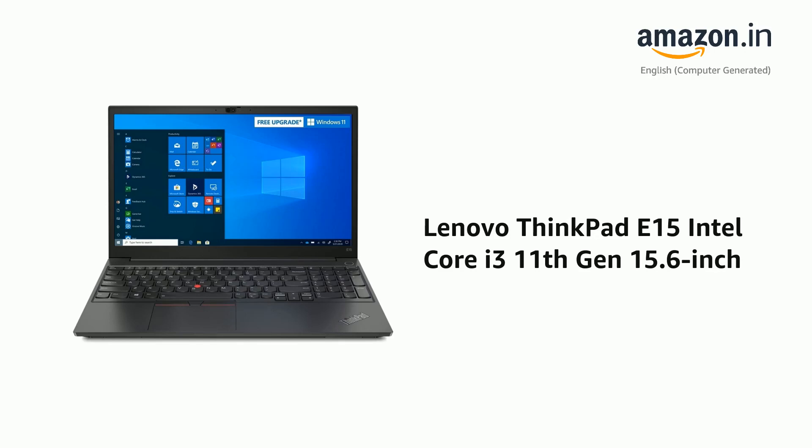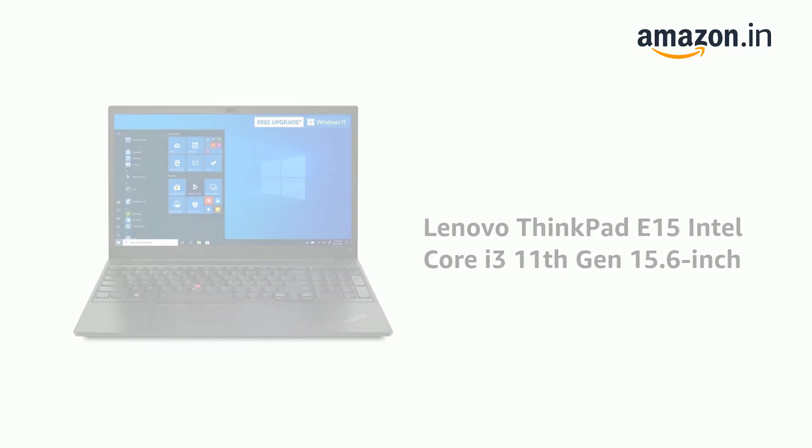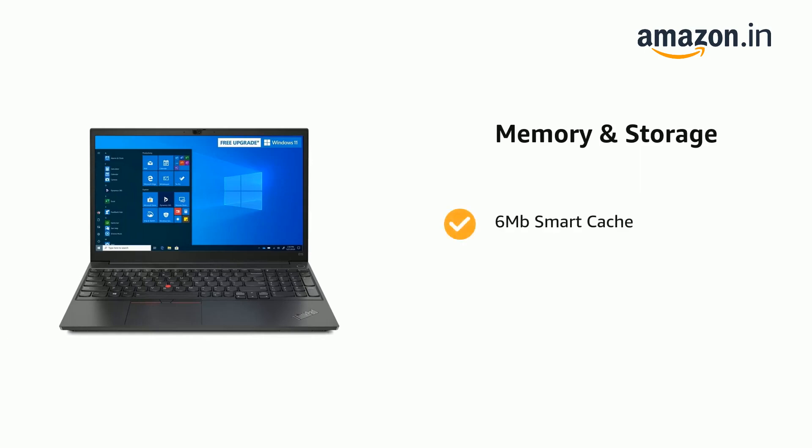Presenting the Lenovo ThinkPad E15 Intel Core i3 11th Generation 15.6-inch. It comes with 6MB Smart Cache.